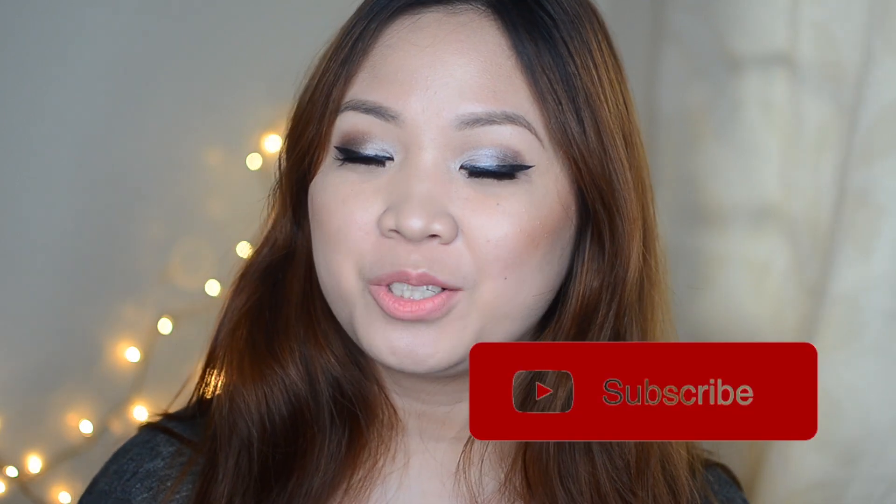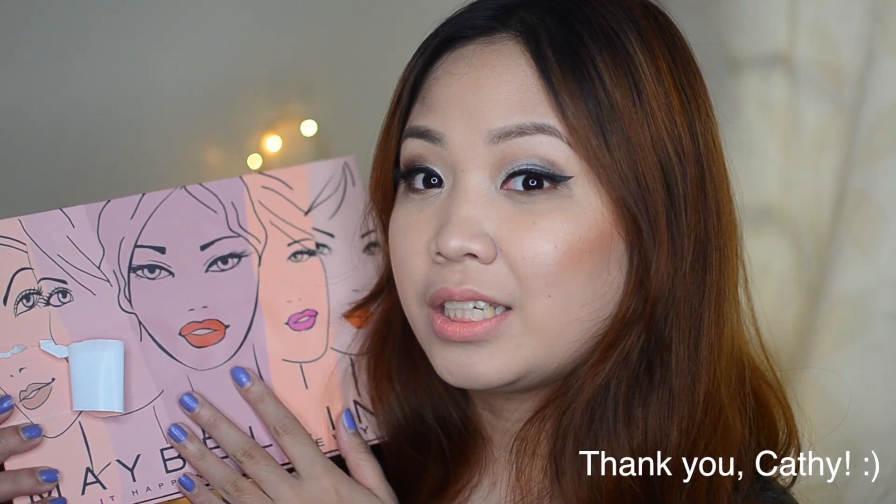Hi guys, welcome back to my channel! This is going to be another video where I'm talking about the new lipsticks from Maybelline — this is the Rosy Matte collection, and it was sent to me. Thank you so much Maybelline for sending these over. I've been using it but I only have two shades.